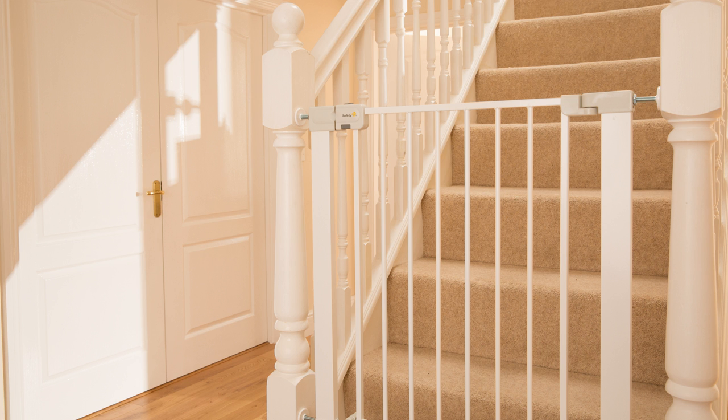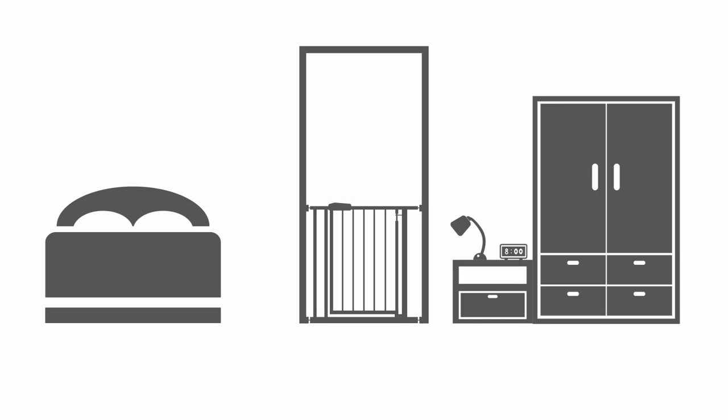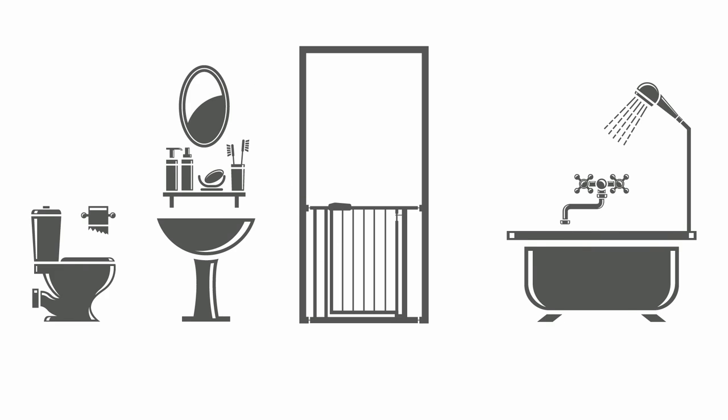So for example, if you do have stairs in your home, you're probably going to want to place one gate up at the top of the stairs and another one down at the bottom. You may also want to secure a bedroom, a bathroom, a lounge, a kitchen, and you may even want to separate your child from your family pet occasionally.